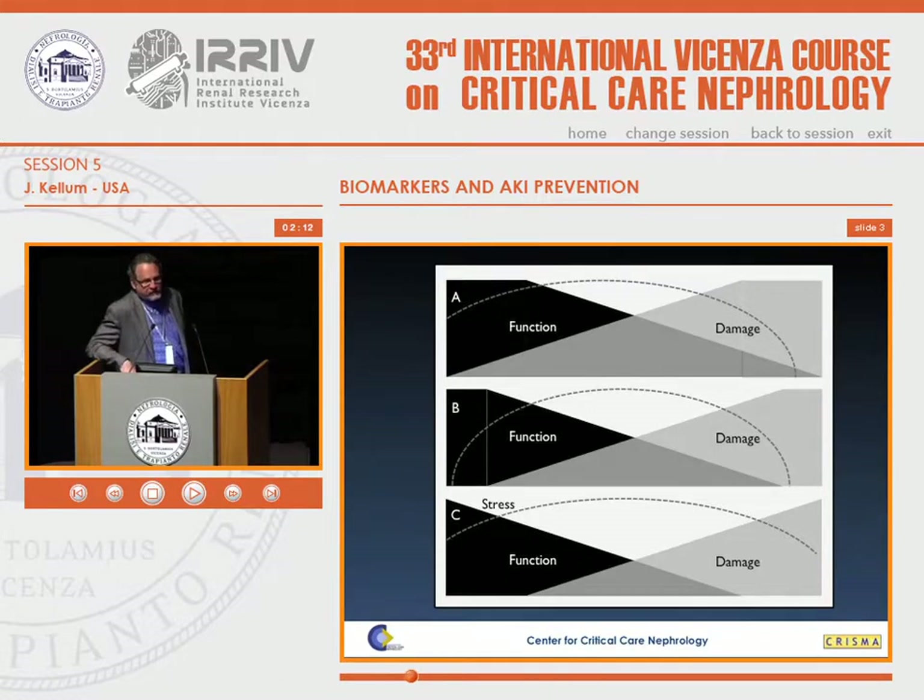We have some clues, however, because as we examined biomarkers, some biomarkers actually work better in patients who have underlying chronic kidney disease and therefore presumably less renal reserve. So we do have a sense that this is what's going on. But the purpose of this slide is also to demonstrate that there's another problem — a temporal problem.